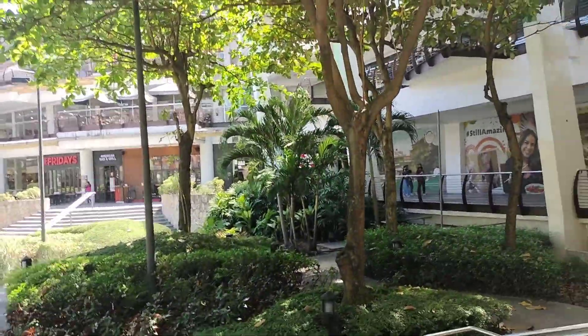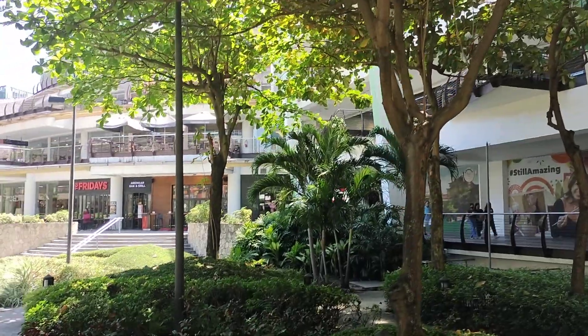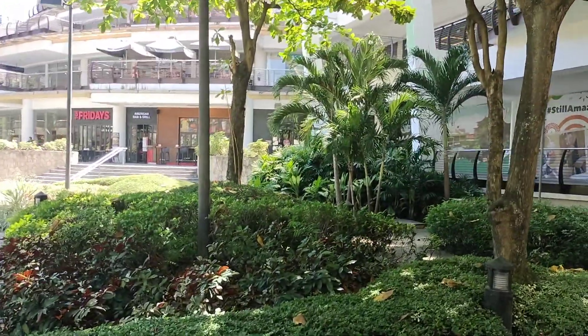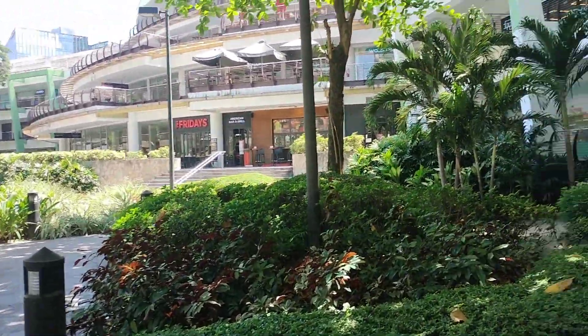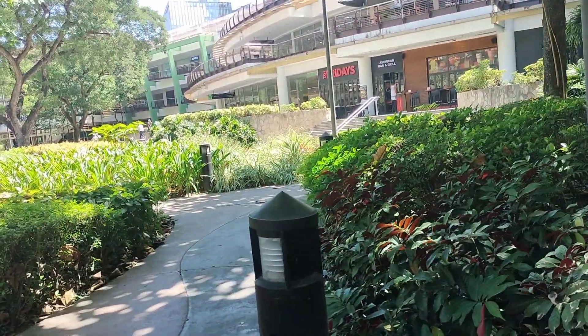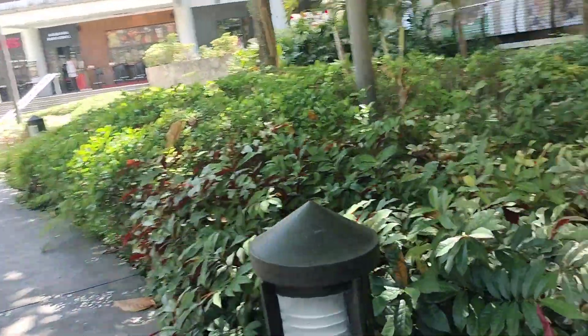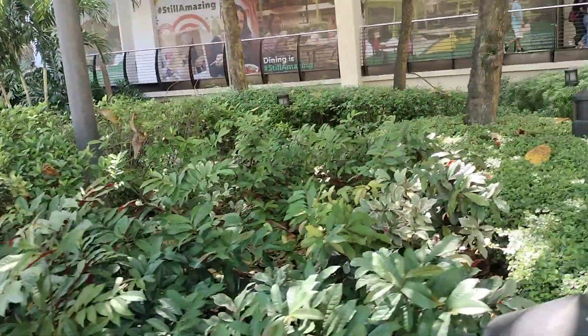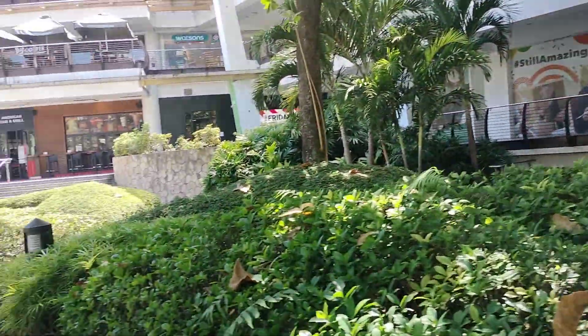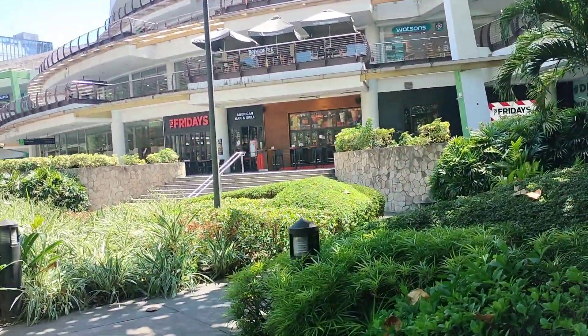The lower part — ito ang pinaka lower part nila guys. Look at the view, mapakaganda! So yung landscape nila guys, look at the garden — mapakaganda!